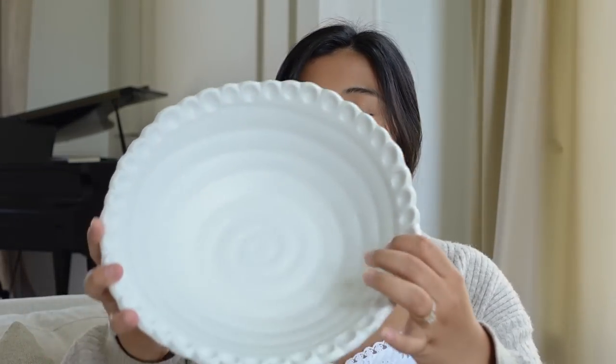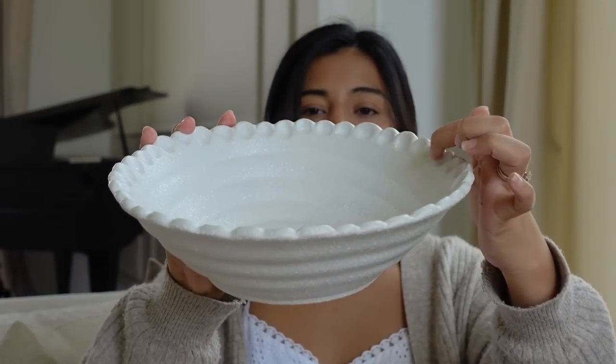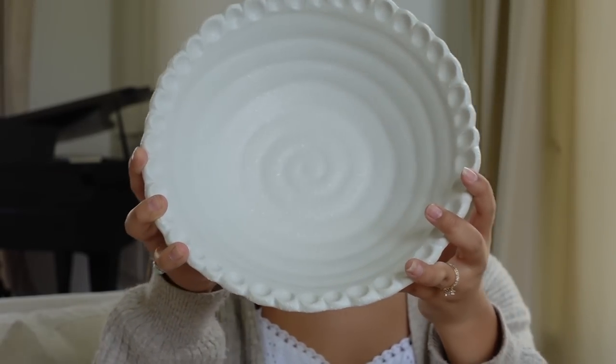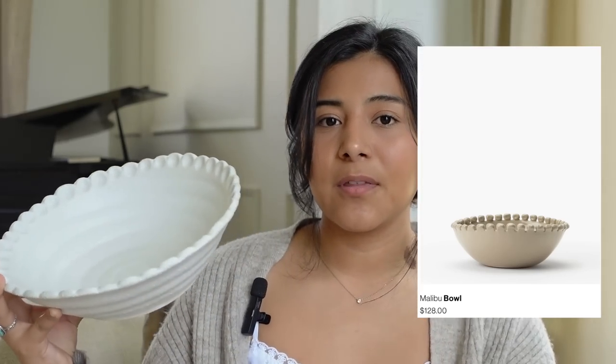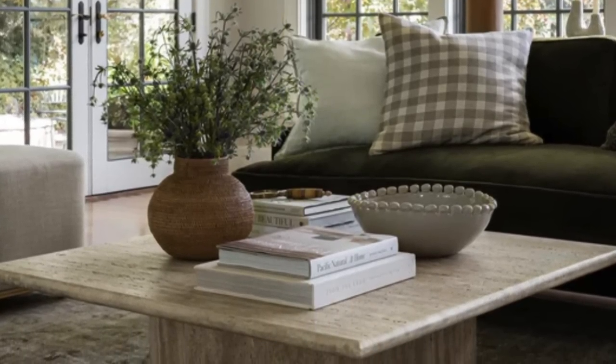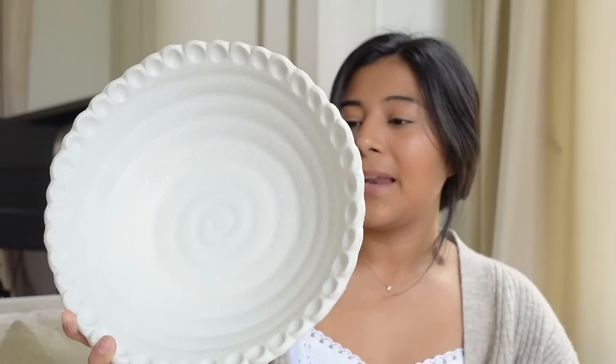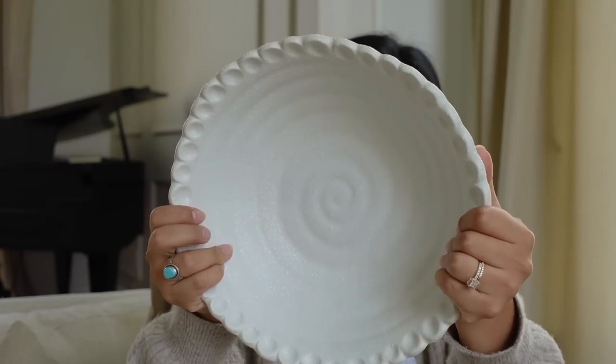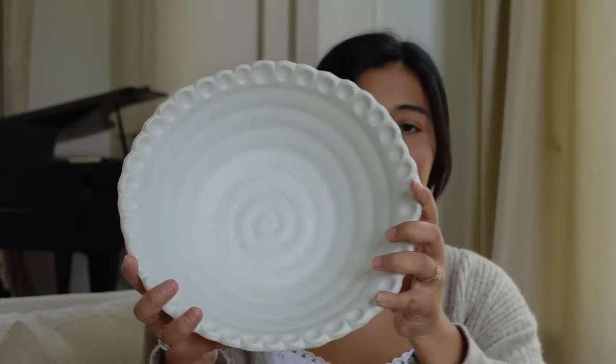I'm starting off with this beautiful bowl — it's actually a really nice dupe for a more expensive one. It is a gorgeous scalloped bowl in a beautiful white. I just love the scallop detailing on the sides; it has a really nice texture and little swirls on the inside. This is a great dupe for the McGee and Co one. It's running at $44.99 and 50% off on sale. It is ceramic and from the 'I Promise' collection.